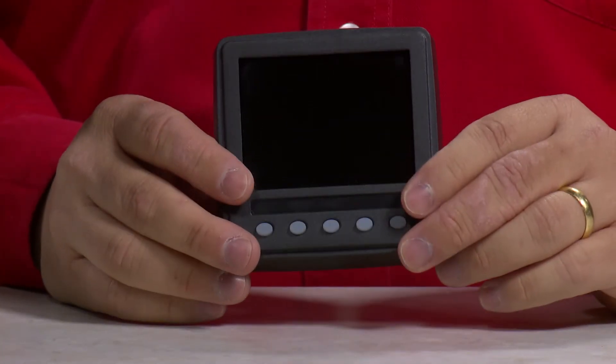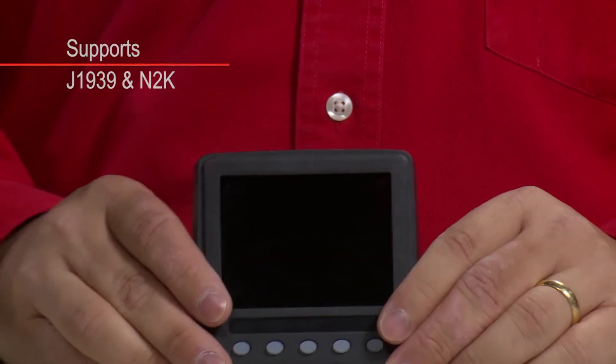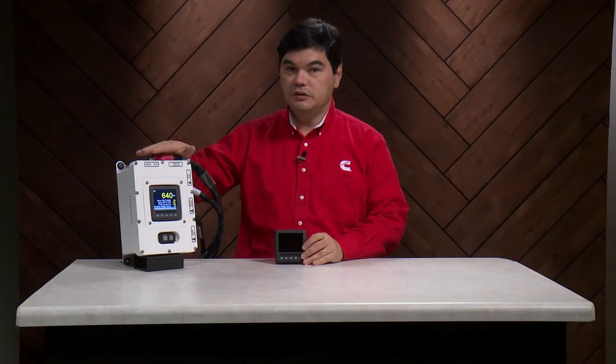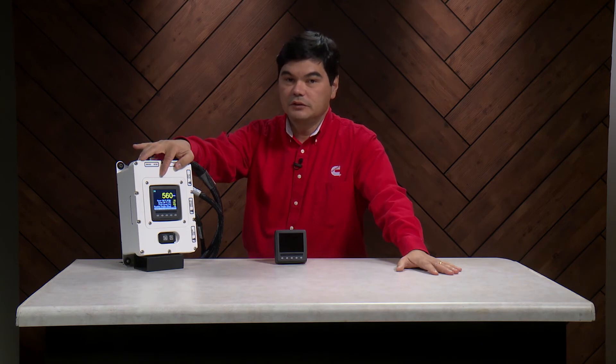The ED4 is also an option for installation in the Helm. It supports J1939 and NMEA 2000 data interfaces. In the Premier configuration, the ED4 will display data from the analog vessel sensors.